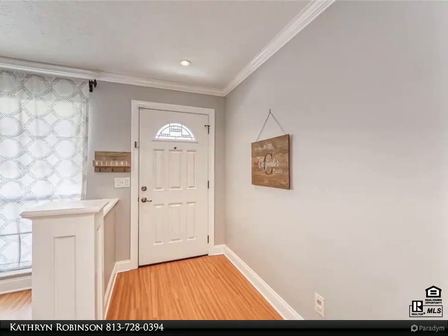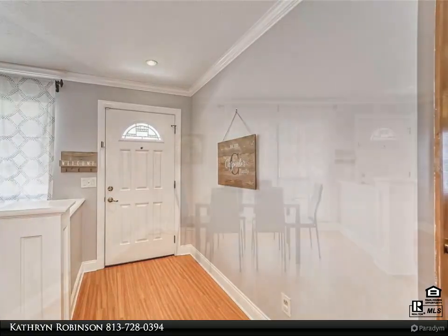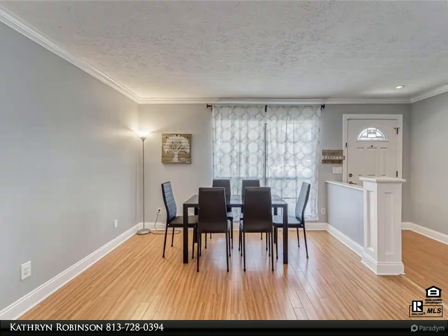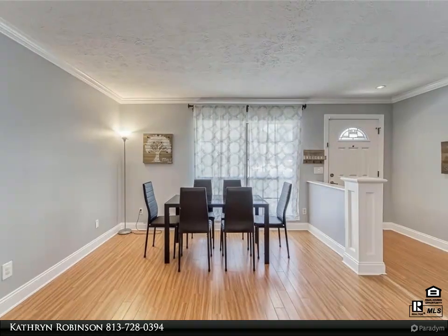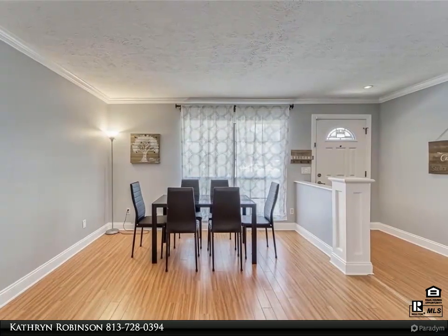The open floor plan allows easy flow between the kitchen and the large great room. A flex room at the front of the home boasts classic crown molding and architectural detailing — the space could be used as a dining room, living room, or home office. French doors bathe the owner's suite in natural light.